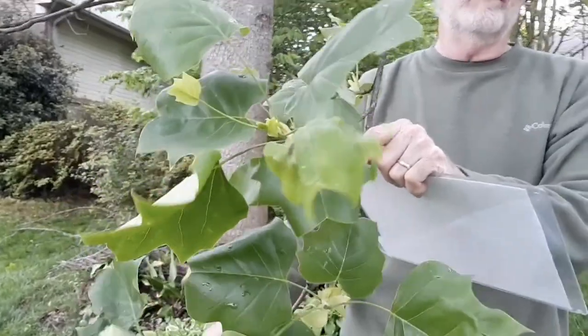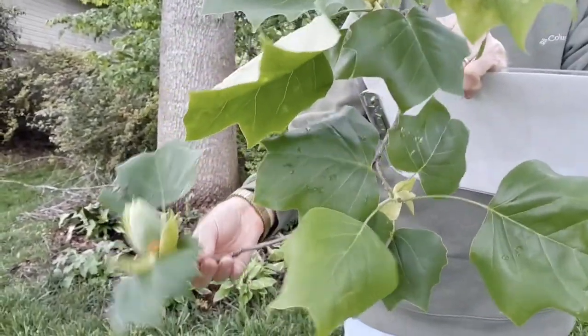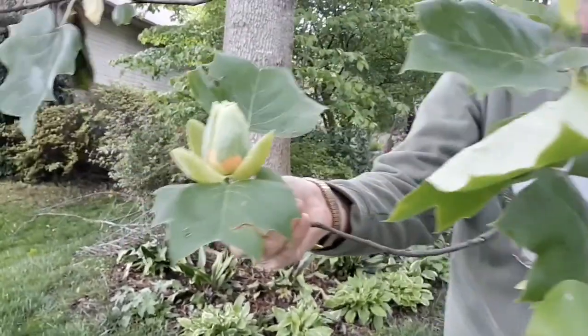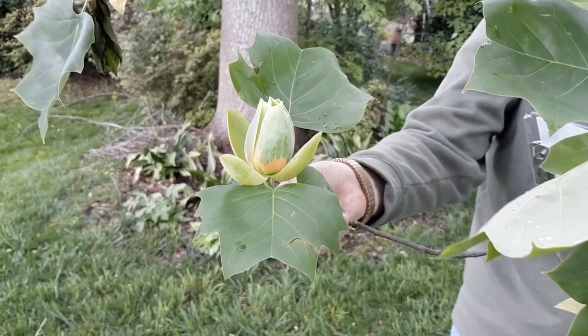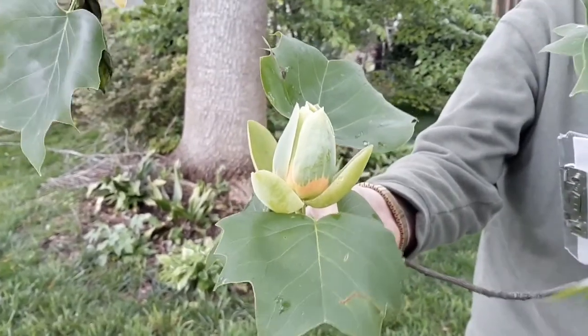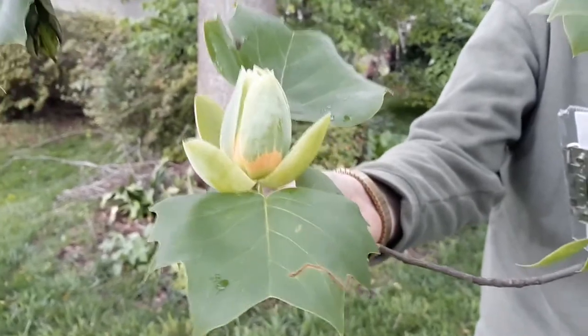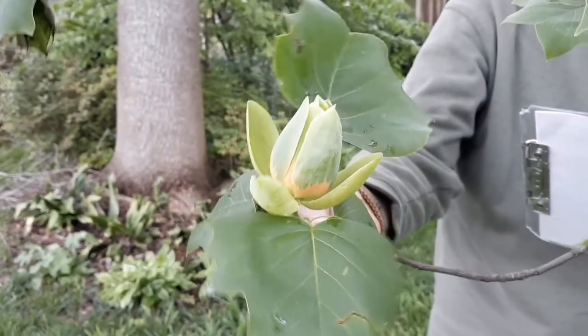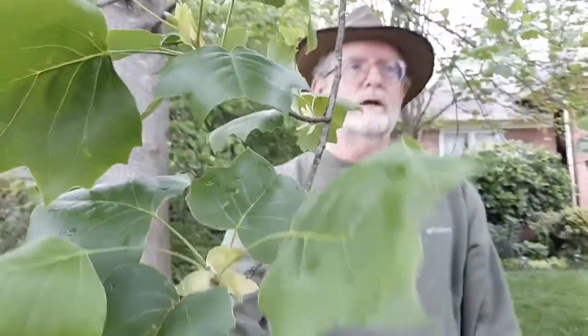This is in the magnolia family. It's not related to tulips and it's not a poplar. Here's a flower that's about to open, which is a good source of nectar that some of our fruit-feeding birds will feed on to get the nectar, like the Baltimore Oriole — it's a beautiful bird. We're lucky to have a flower down here close to the ground to look at. The buds in the winter look like a duck's bill, which is another identification feature.